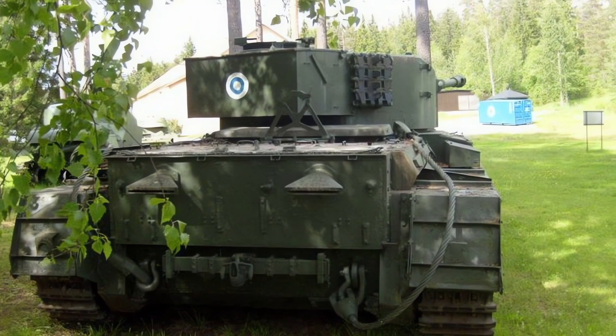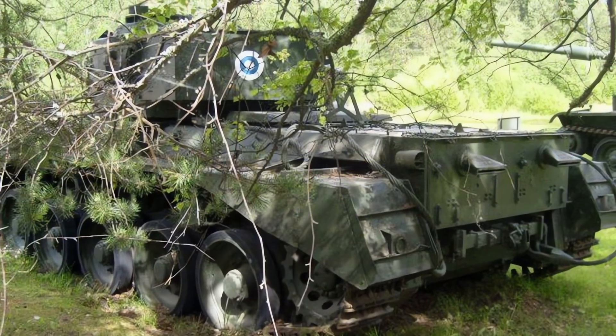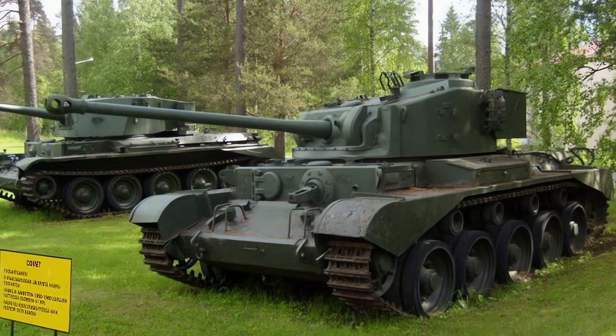The Comet tank remained in British service until 1958 and was also exported to several countries, such as Finland, South Africa, Ireland, and Burma. The Comet tank was the last of the British cruiser tanks, and influenced the design of the Centurion tank, which became the first British main battle tank.